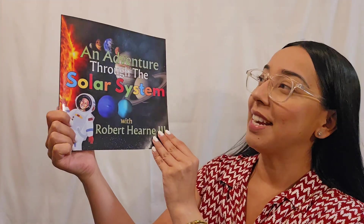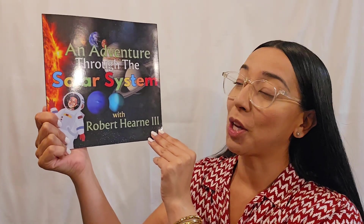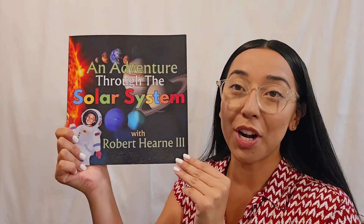Hey, for the bookworms! Ms. Romero here. Today I'm gonna read An Adventure Through the Solar System with Robert Hearn III.